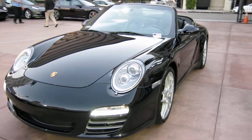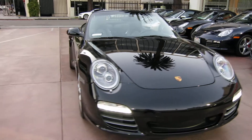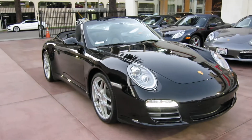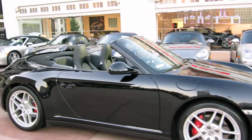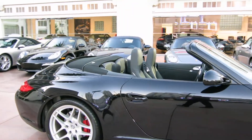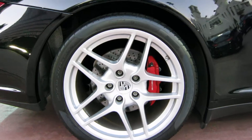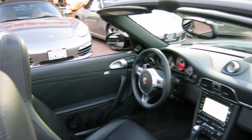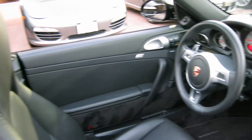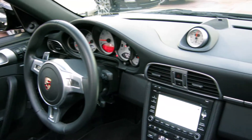This is a super low mile car — this is what you're looking for if you've been on the hunt for a C4S. This is the one: 6,500 miles. Original sticker was $128k. It has 19-inch Carrera S wheels — S2s rather — full leather trim, PDK transmission, sport design steering wheel, sport chrono package, and navigation.